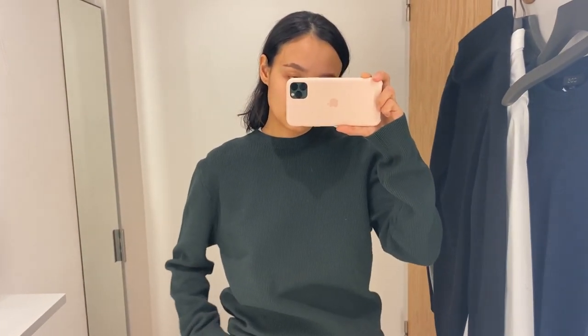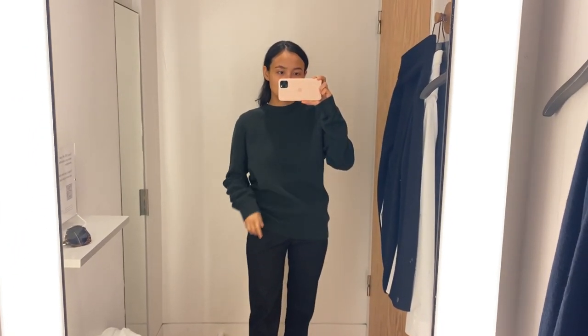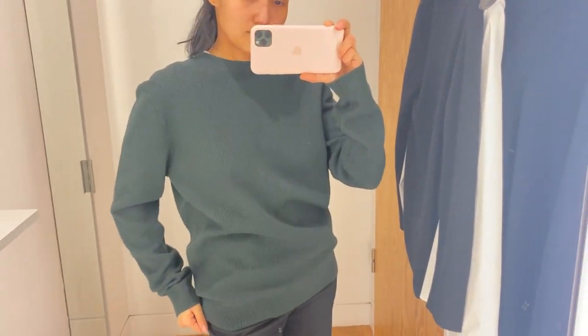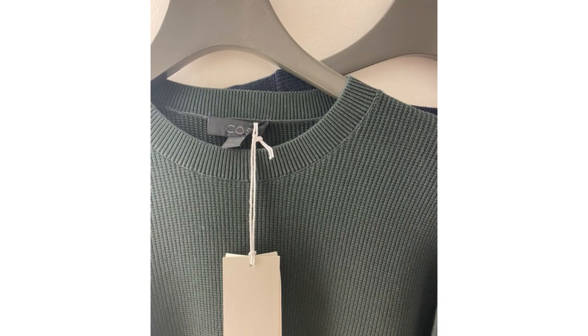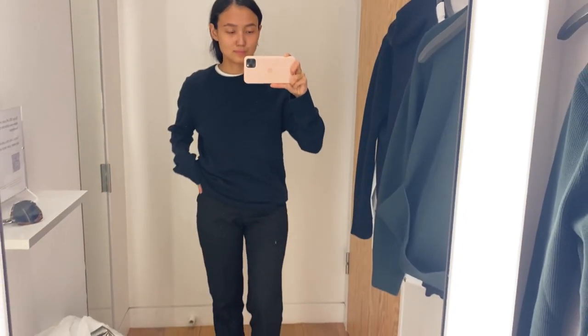I also tried something else from the men's section, and I don't think it looks good on me. But I decided to show you — maybe your brother, boyfriend, or husband wants to buy something like this, and you can show him because the quality is good. The last piece I tried in COS was this jumper — I think it has the right oversized look and you can definitely wear it too.